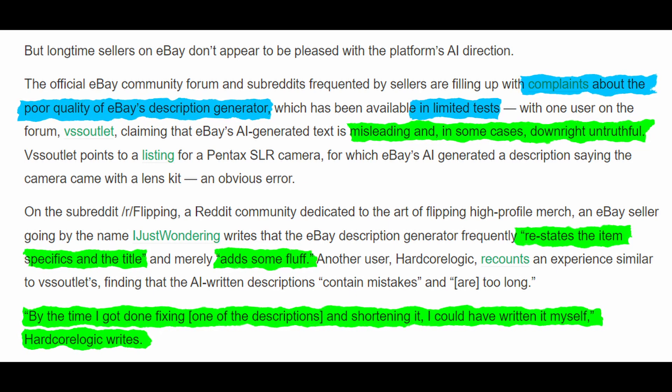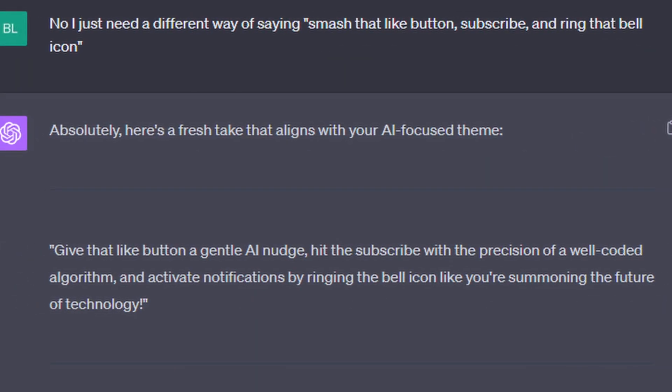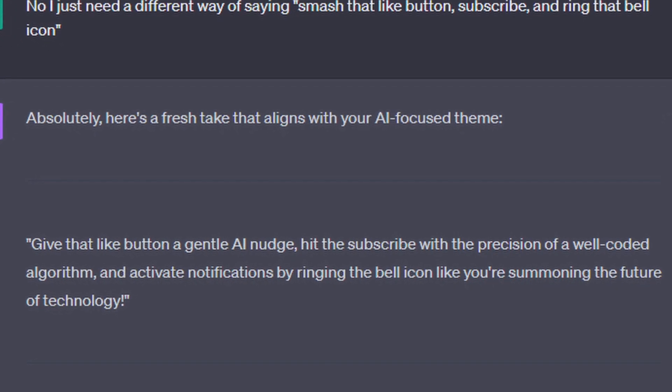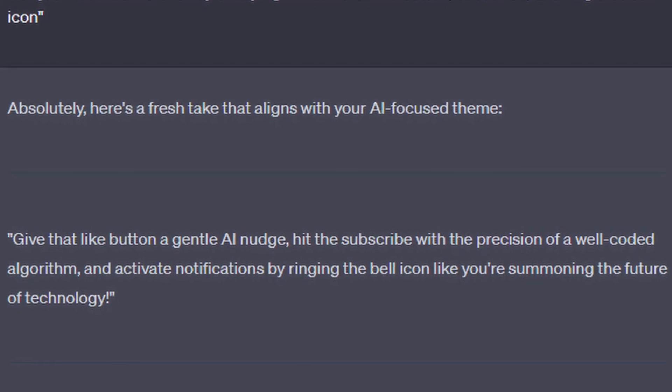Are you a seller on eBay and have you tried this tool already? Make sure to tell me about your experience in the comments below. And as ChatGPT puts it, give that like button a gentle AI nudge, hit subscribe with the precision of a well-coded algorithm, and activate notifications by ringing the bell icon like you're summoning the future of technology.